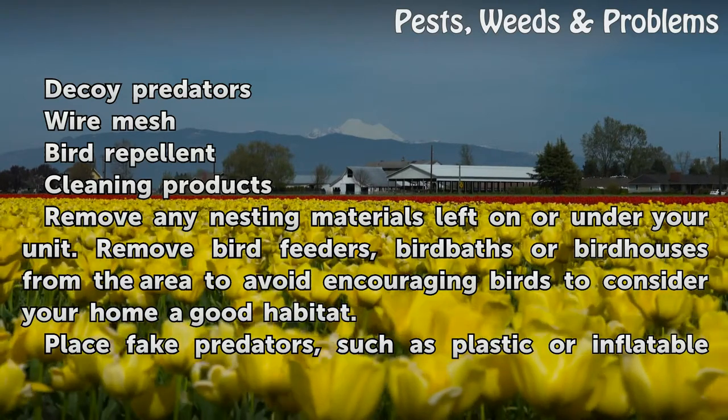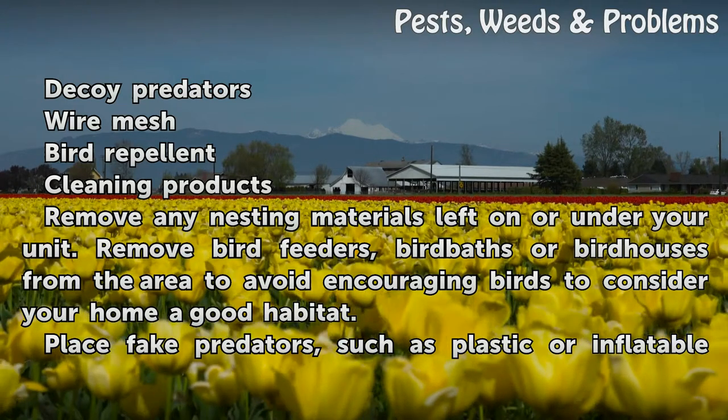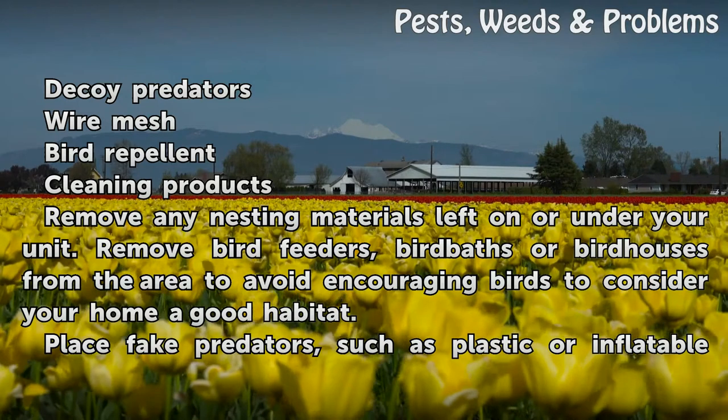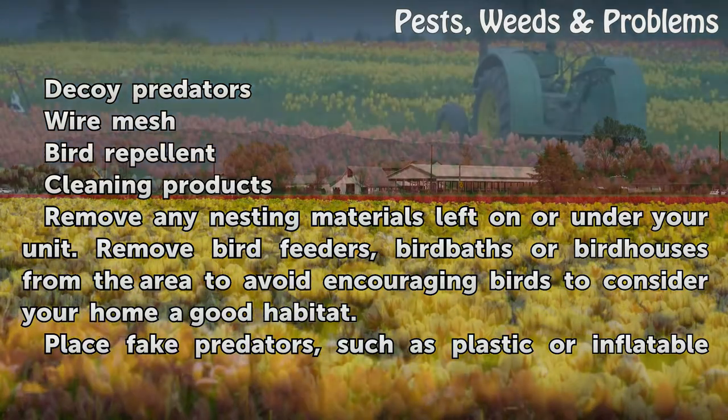Remove any nesting materials left on or under your unit. Remove bird feeders, birdbaths, or birdhouses from the area to avoid encouraging birds to consider your home a good habitat.